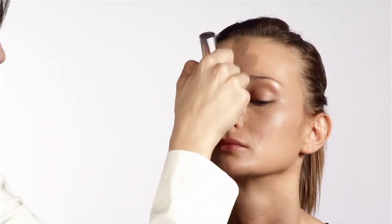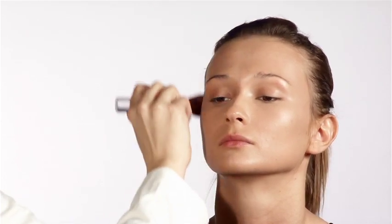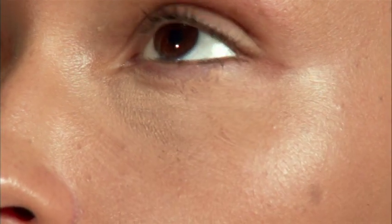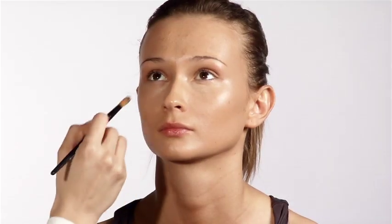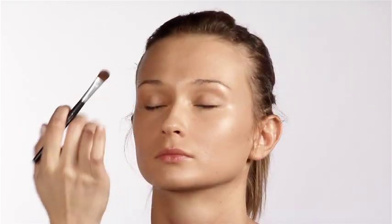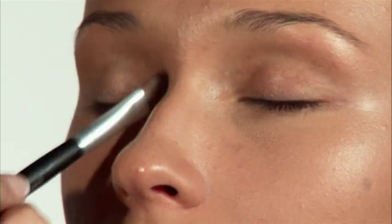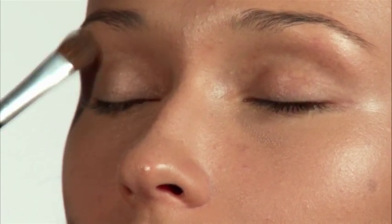When applying foundation, you should start from the center of the face outwards to create a really flawless, natural look. Now we're going to move into concealer — we'll conceal underneath her eyes. Concealer is really like an eraser: it's going to erase any dark circles, sunspots, or anything that you want to give a little extra coverage. We're going to go from the lash line and work our way all the way up to the brow bone with a light shadow, just to give you a really beautiful, soft lid.